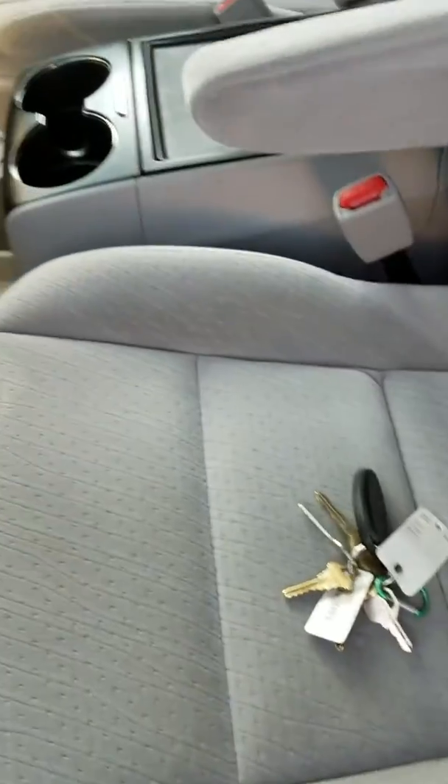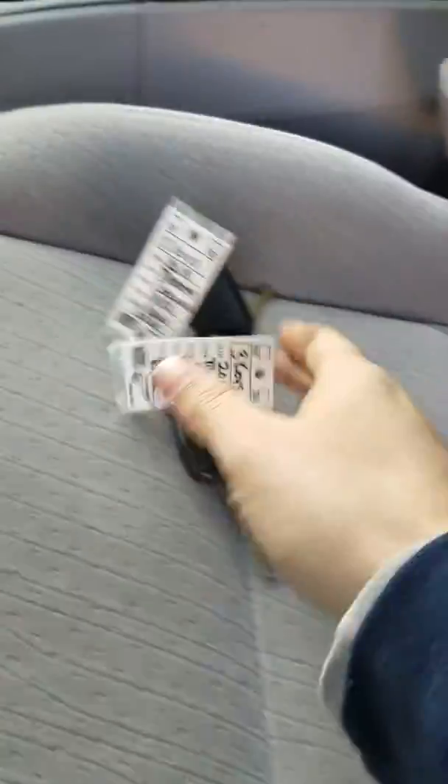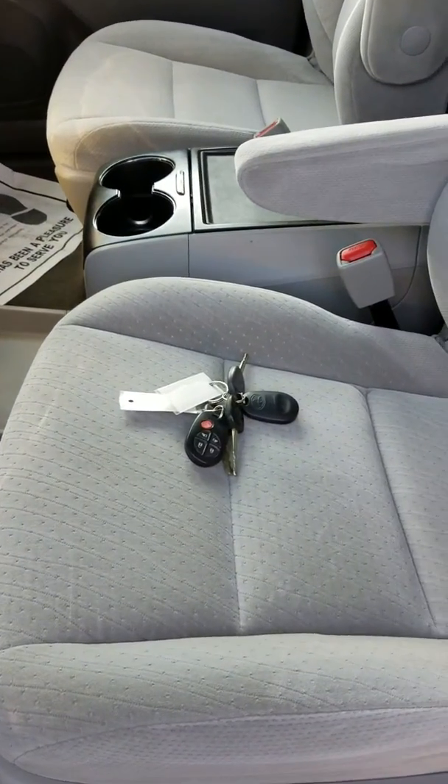Let's find the keys for this thing. Here's your keys — you've got two key fobs and three keys. As always, thank you so much for your business. Let me know if I can help you with anything else.